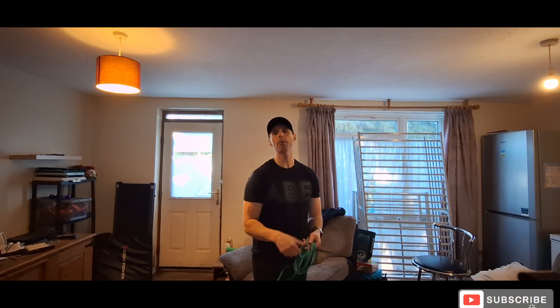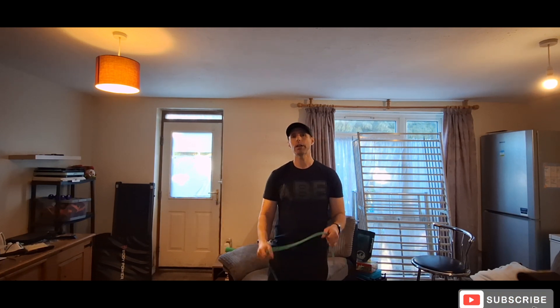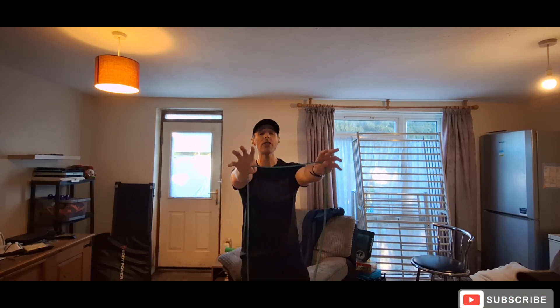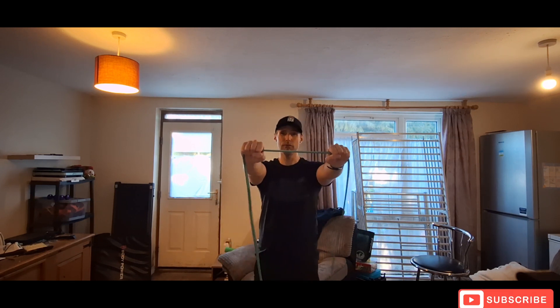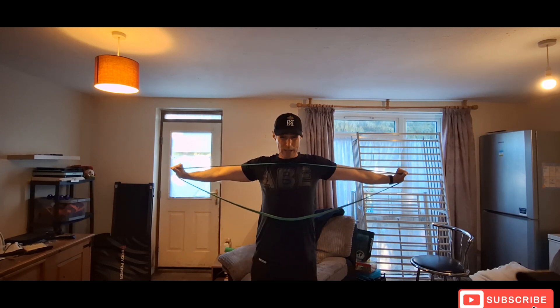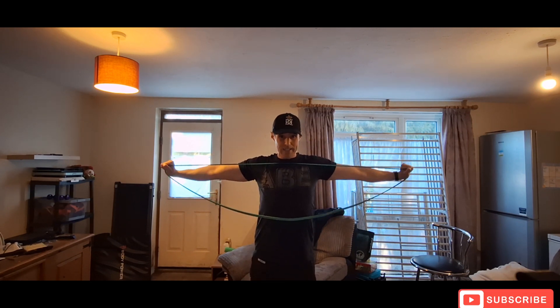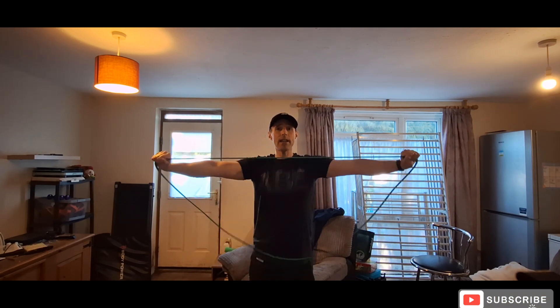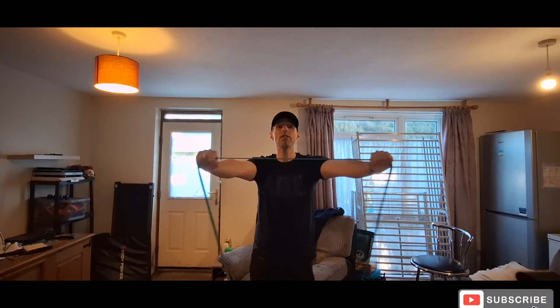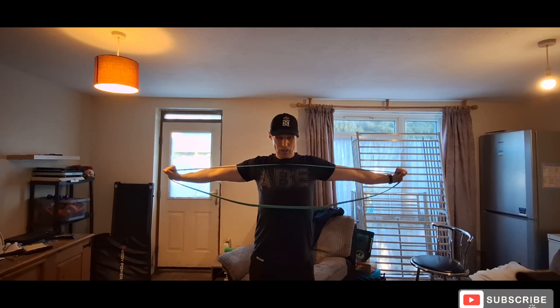For rear delts, at the gym I'd normally use the rear delt machine and go heavier, but at home I use a resistance band. Hands come out nice and straight, then I bring them in, squeezing and holding for about three seconds before bringing it back down nice and slow. I just go until I cannot go anymore, take a 90-second breather, and then go again.